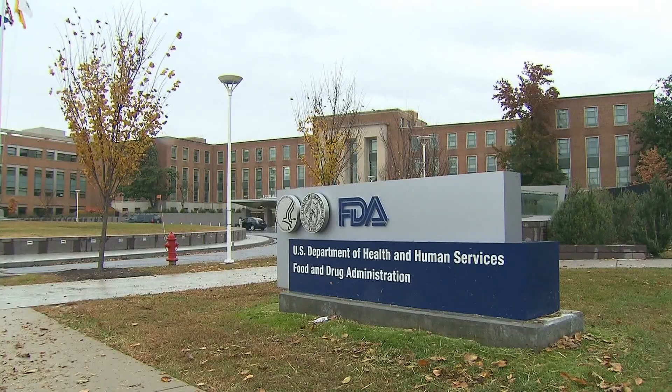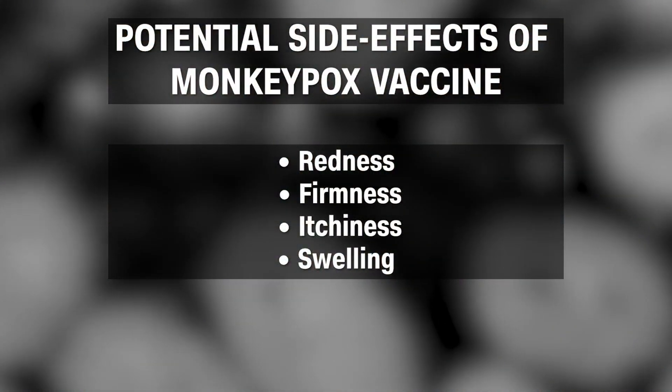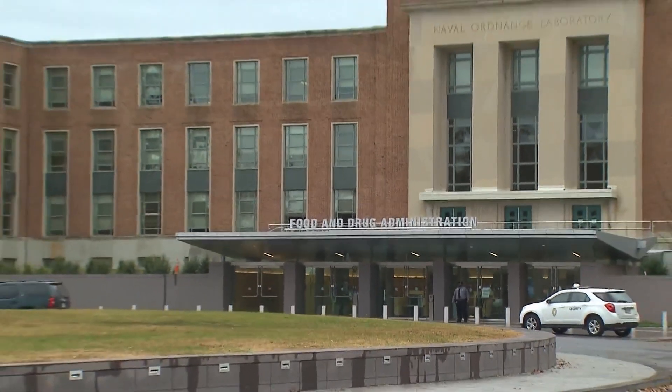It creates an equivalent immune response and so therefore, quite likely, equivalent protection. The FDA says delivering doses in this way has resulted in more redness, firmness, itchiness, and swelling at the injection site. But the agency says those studied had less pain and the side effects were manageable.